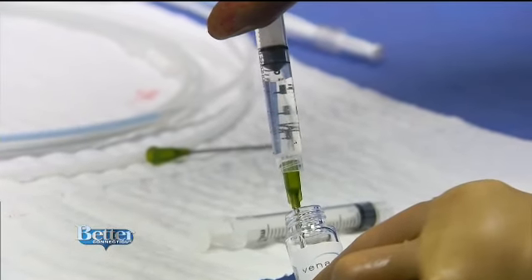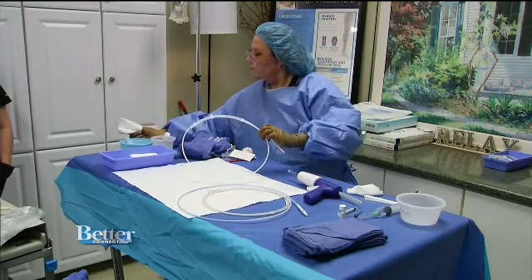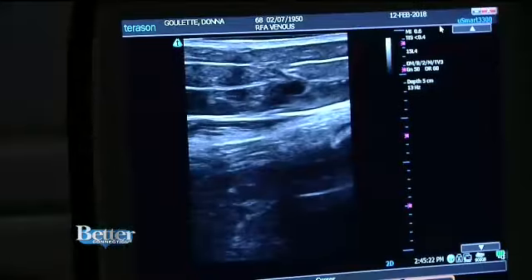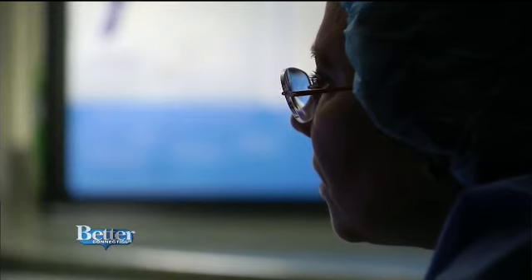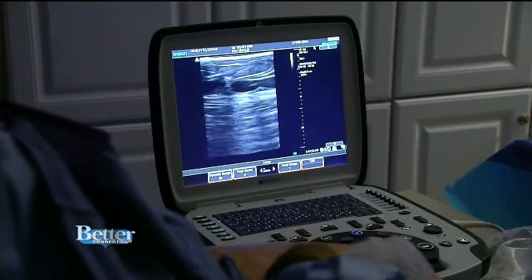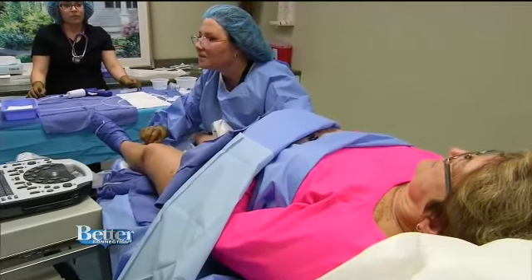Dr. Lori Greenwald here at Vanishing Veins will use the revolutionary new treatment called Venus Seal to heal her painful veins. She uses ultrasound technology to view the broken veins first. Donna shares: "I get a lot of night cramping, I get a lot of restless leg syndrome, and it mostly is in that leg."